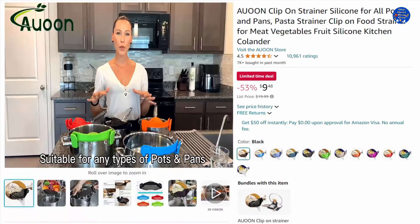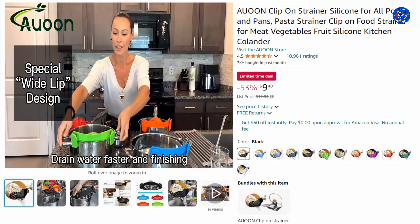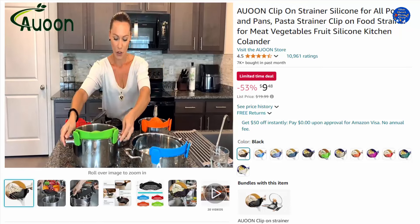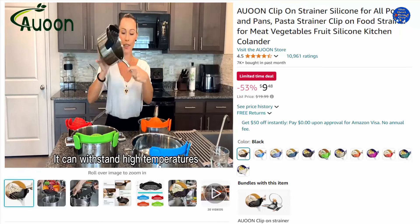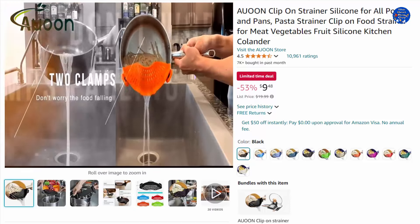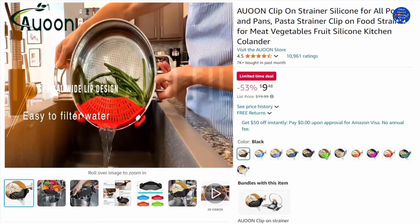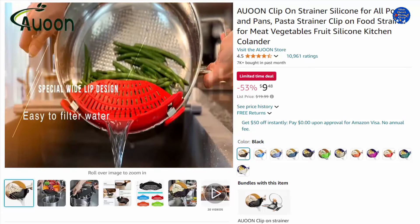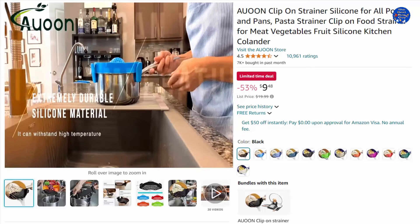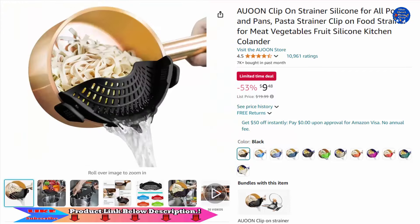Clip-on strainer silicone for all pots and pans — pasta strainer, clip-on food strainer for meat, vegetables, and fruit. This silicone kitchen colander is a small, compact strainer easy to use and store at a quarter of the size of a traditional strainer, great for limited counter space. Snaps onto most pots, pans, and bowls big and small with two clips, eliminating the transferring process. Made with top-quality heat-resistant silicone, dishwasher safe from -40 to 240 degrees. 53% off this $9.48 item, only on Amazon today.